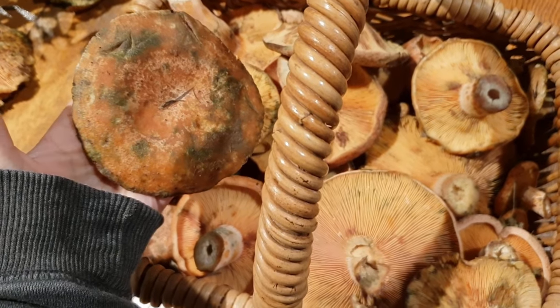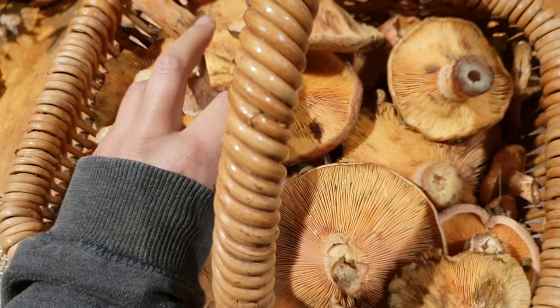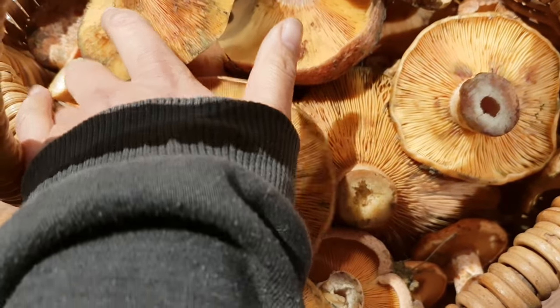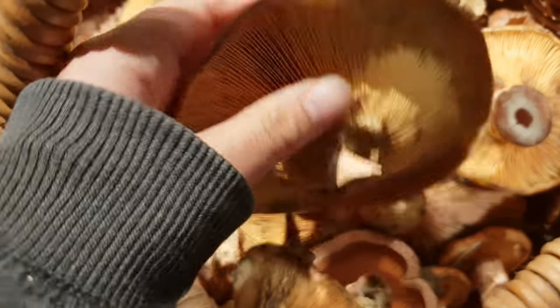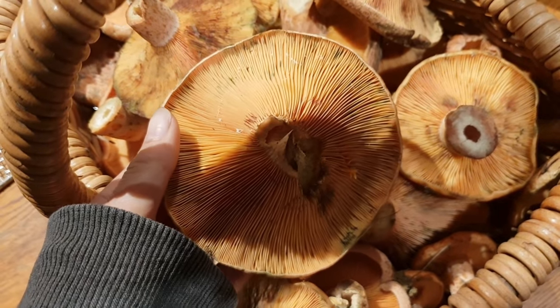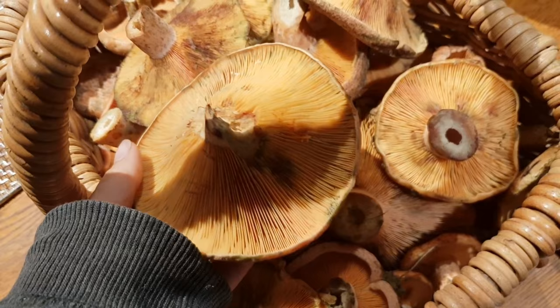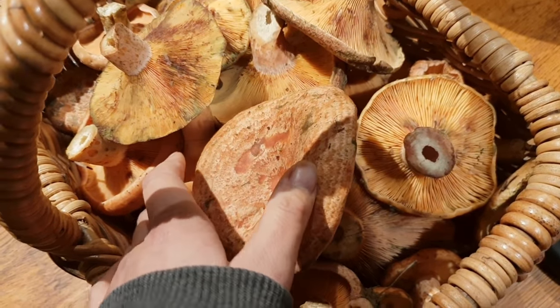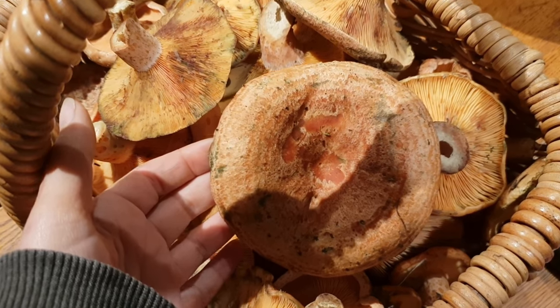This is the first time I've ever foraged for mushrooms, and we chose these because they're easy to identify — not just easy to find. One of our friends knows how to find them, so it's a perfect combination.